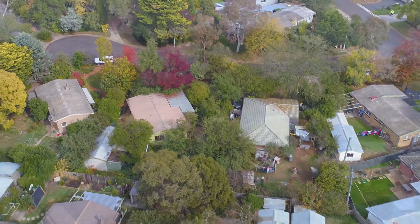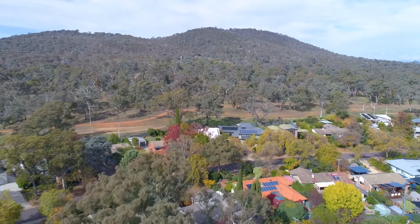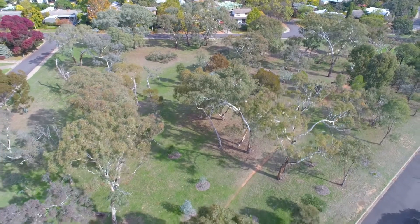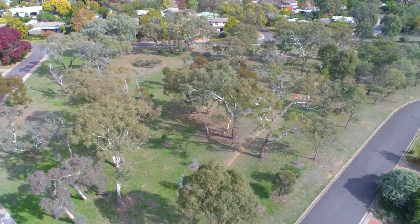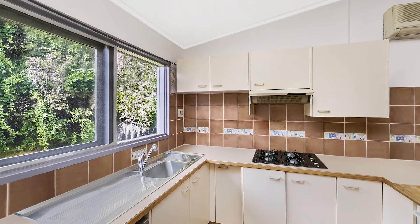Ainsley is a suburb that needs no introduction, but even to those that know the area well, Raymond Place may have gone unnoticed. Just around the corner from Calvert Park you'll find this small elevated cul-de-sac, and it's on this street that you may have just found your new home.